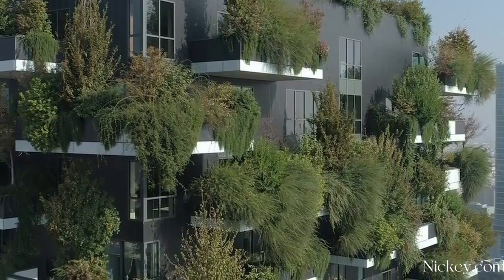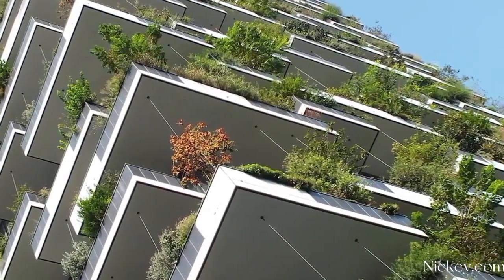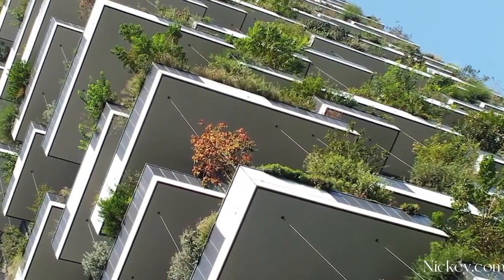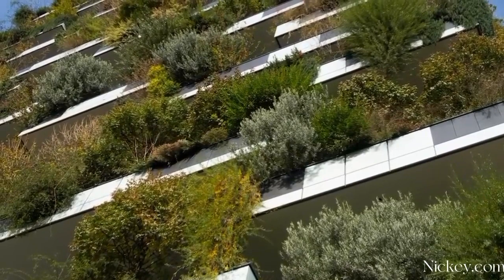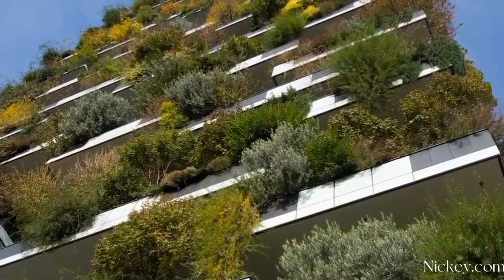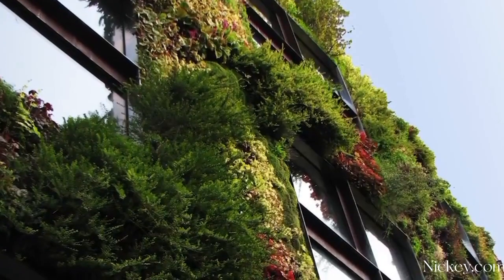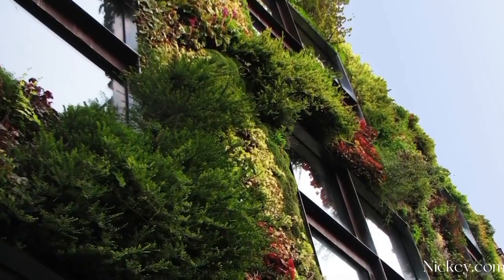The plants protect the building from the harsh Mediterranean sun during summer, while in winter the trees allow sunlight to warm the interiors. The plants also become home to various insects, birds, and animals. The developers tested and chose the right kind of plant life suitable for the vertical towers.